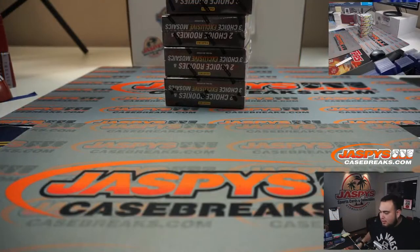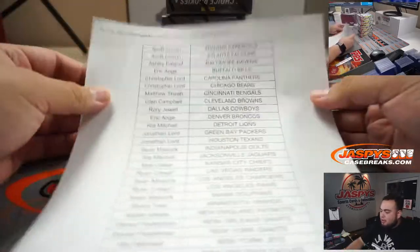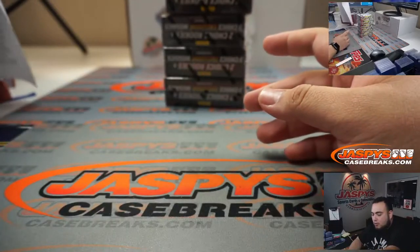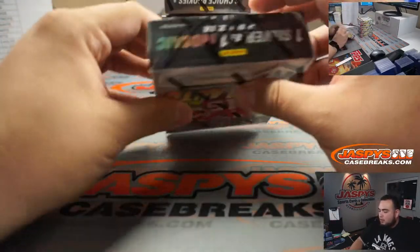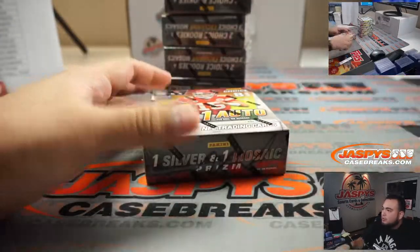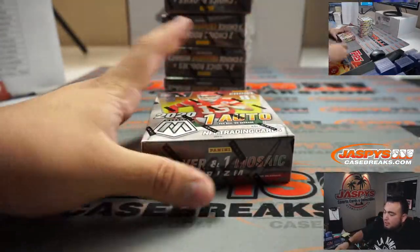Here are the five boxes. There are still five boxes remaining and we could potentially do one more tomorrow with Joe. Potential big heat in this one guys, I'm hoping for a monster. Let's get it done.